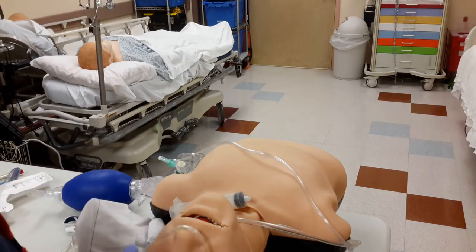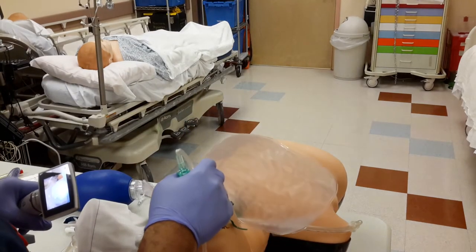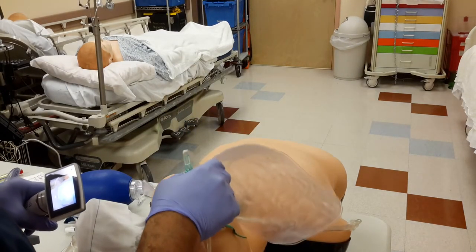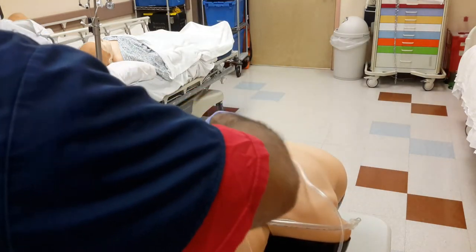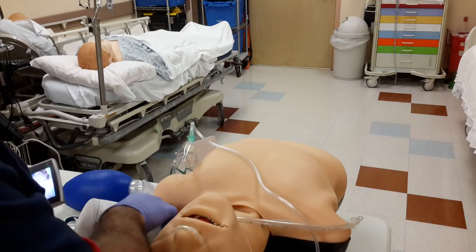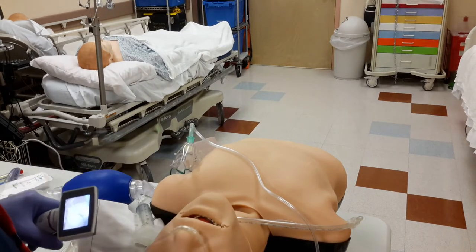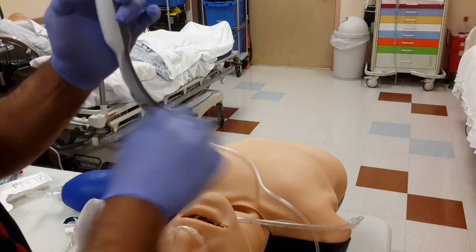This patient has already been pre-oxygenated with a high-flow nasal cannula face mask at 15 liters per minute, as well as a nasal cannula at 15 liters per minute. I've already given the medications ketamine and rocuronium. 45 to 60 seconds have passed and now I'm ready to intubate.